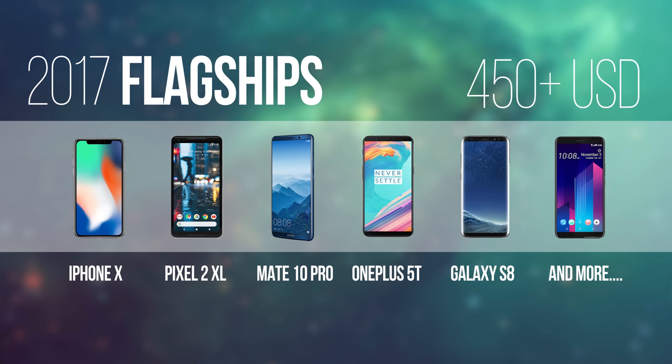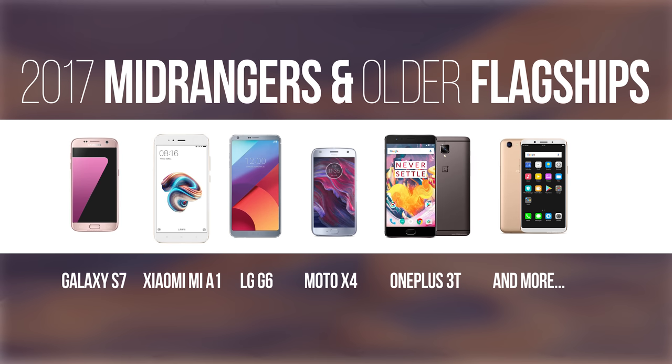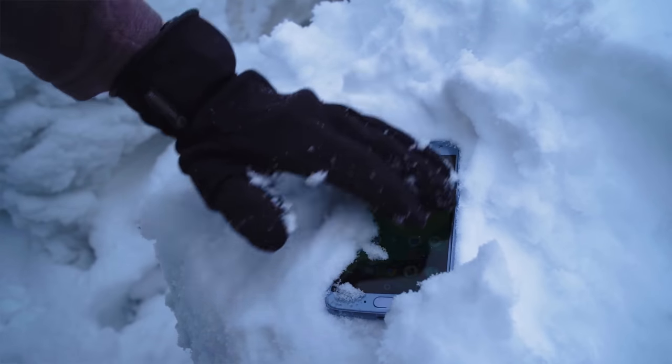If your budget is $450 and above, you're looking at this year's flagships. If you have $200 to $400 to spend, you're looking at this year's mid-rangers or last year's flagships. Older flagships offer faster chipsets and better cameras, but less battery efficiency, while mid-rangers offer better battery efficiency, newer software, and sometimes features like waterproofing. Under $200, you're playing the budget game, which means if you're keen on a lot of features, be prepared for some compromises. You can get a phone with the one or two features you want most, but the phone will probably skimp on the others.